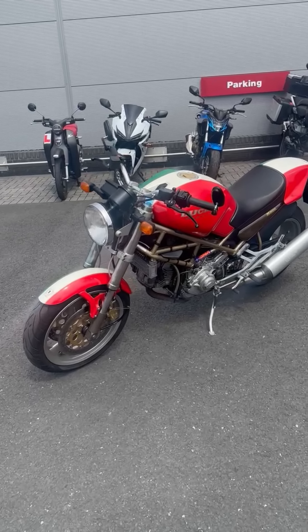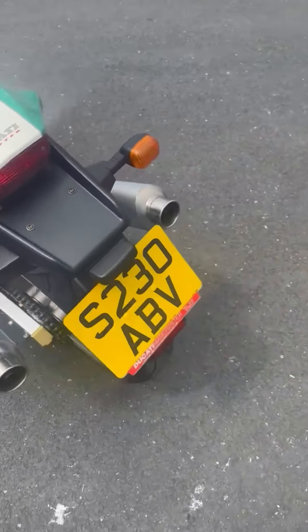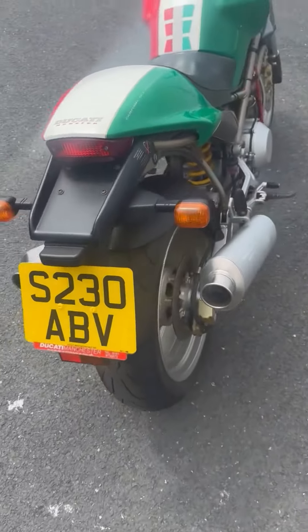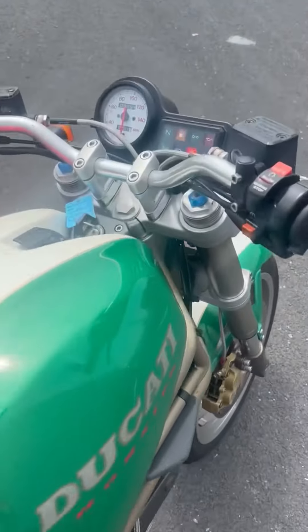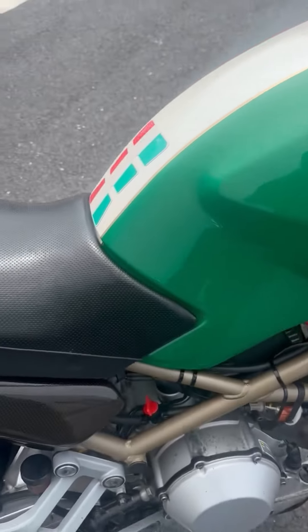Ducati M900 Monster, 1998, on an S-plate, 8,095 miles. Let me hear the engine.